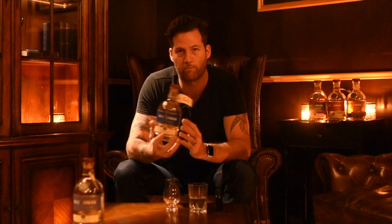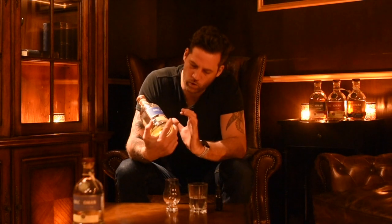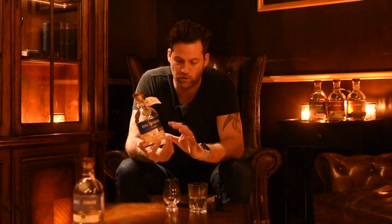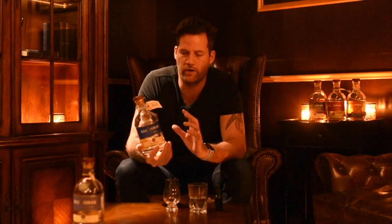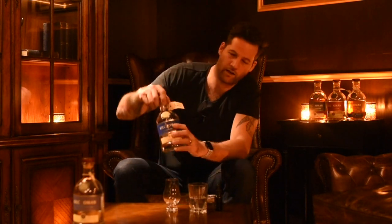The second one is called Machir Bay — one of the first releases they did. It's a continuous release so you can always find it, named after the bay the distillery is close to. This is also 46% alcohol and aged in both American oak and oloroso sherry, but this one is more bourbon driven — it spends more time in American oak — so it has more vanilla overtones.